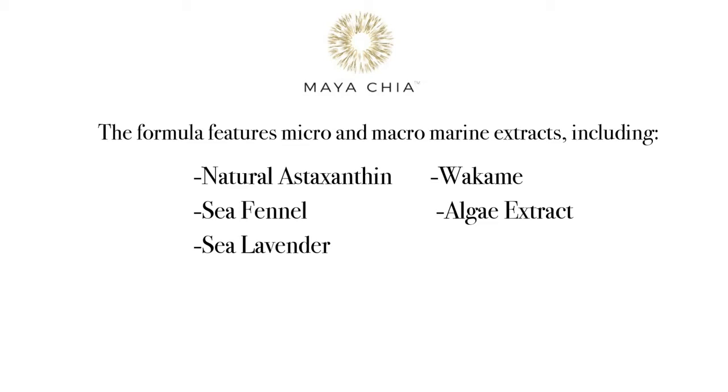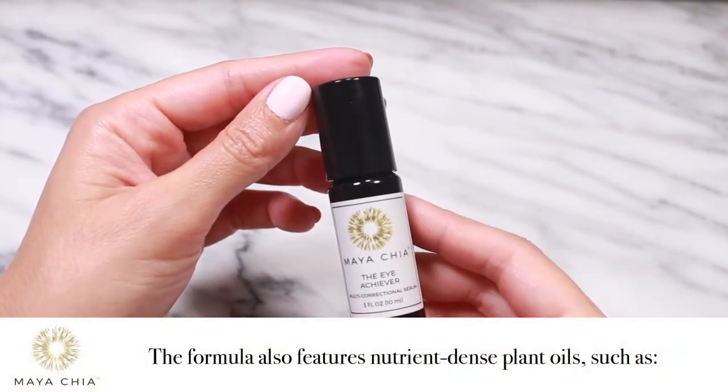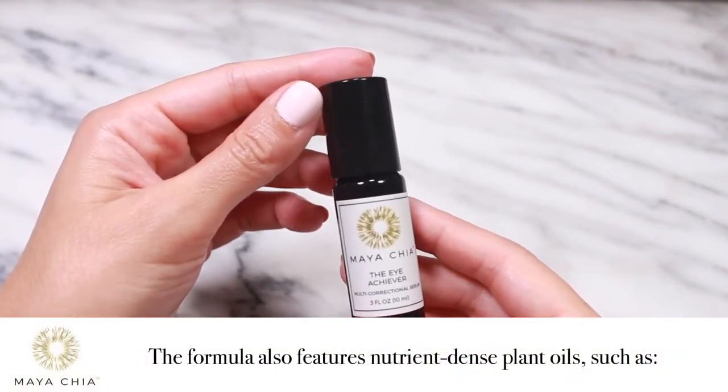which include acesanthin, sea fennel, sea lavender, wakame, and algae extract. The iAchiever also contains nutrient-dense plant oils such as supercritical chia seed oil,